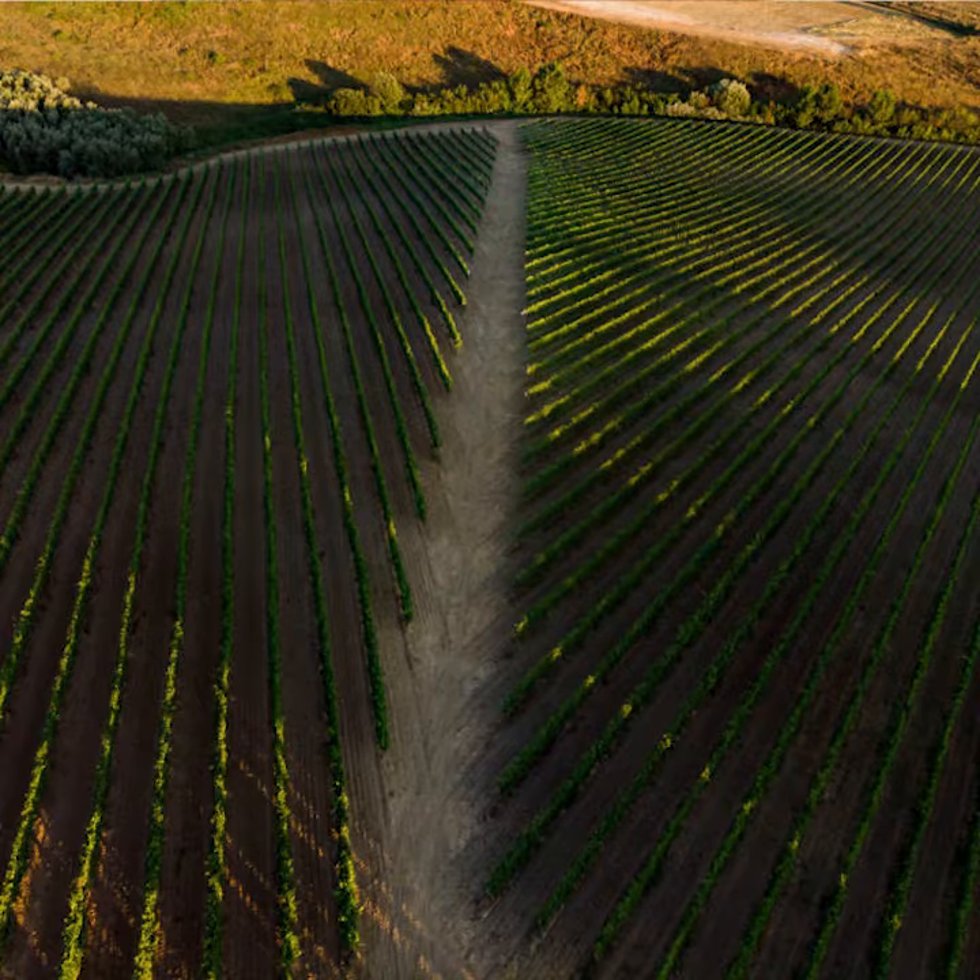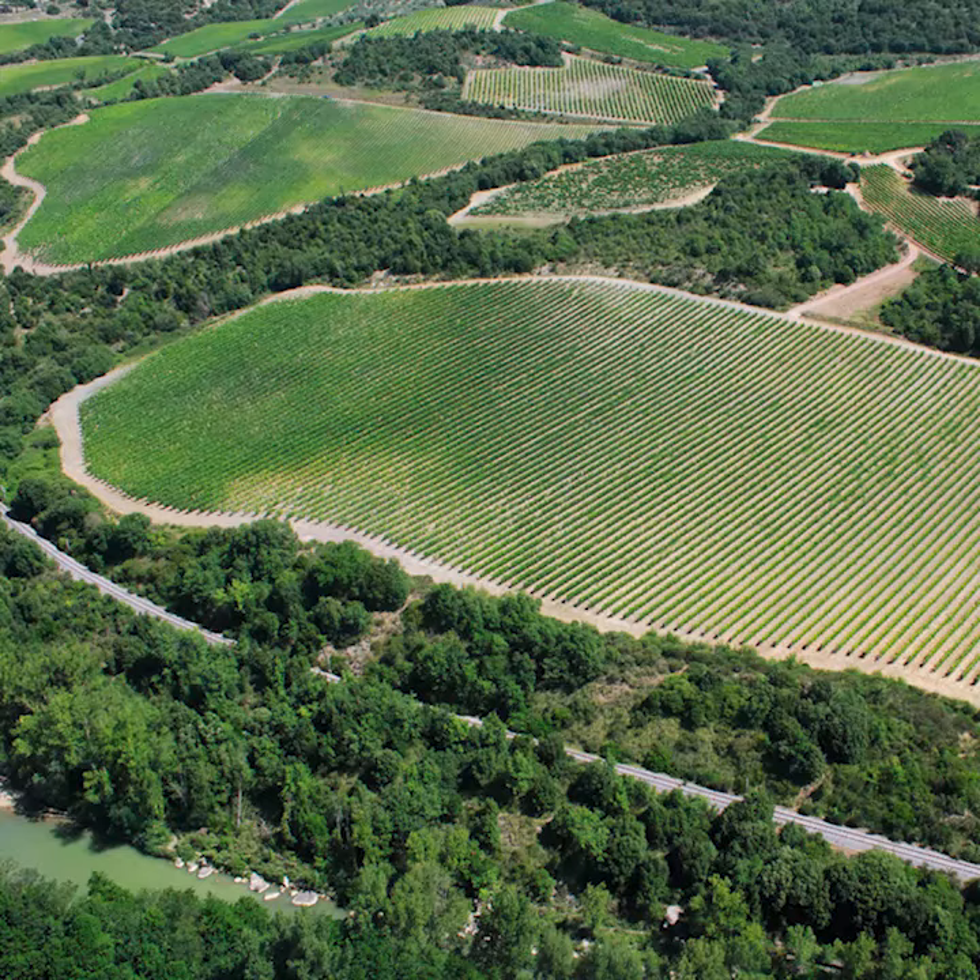So you get a blend of fruit characters, wonderful balance, plus richness, and good acidic structure.